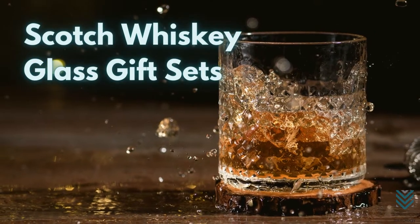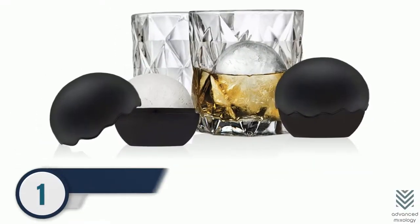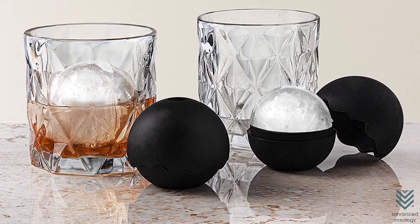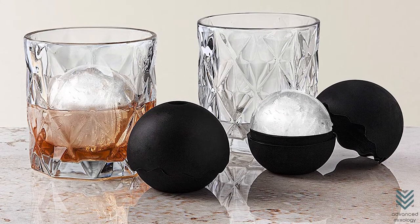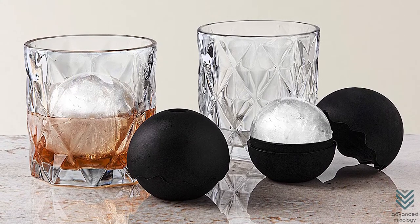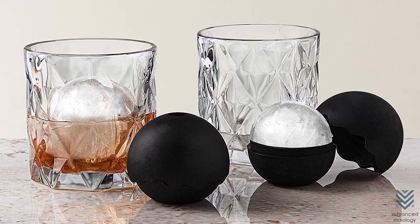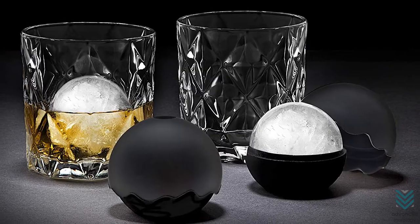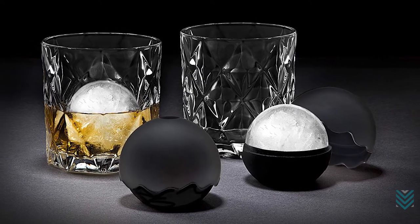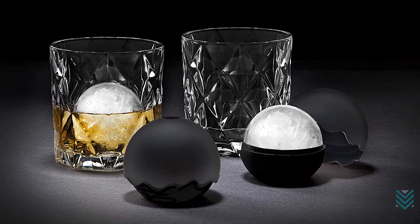Scotch Whiskey Glass Gift Sets. Number 1: Goettinger Whiskey Barber Set. Who doesn't love a good drink? Not only do these have pretty crystal glasses, perfect for sipping on an ice-cold drink, but also two ice ball molds. Ice balls are cute and uncommon compared to ice cubes. That's why the ice ball molds add a wow factor to the whole scotch whiskey gift set.